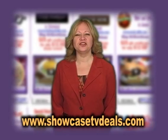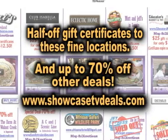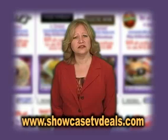Now log on to ShowcaseTVDeals.com for half-off gift certificates to these fine locations and up to 70% off other deals. Log on now.